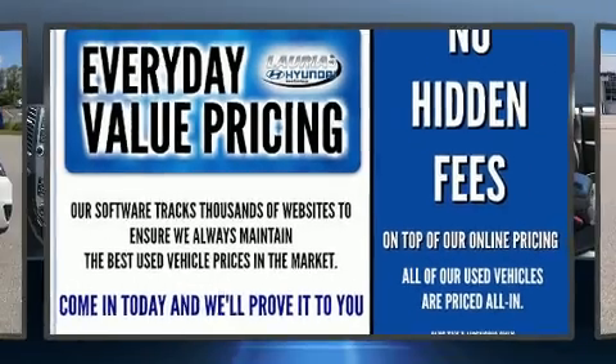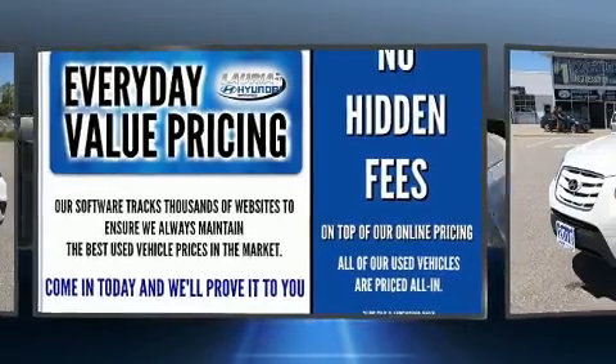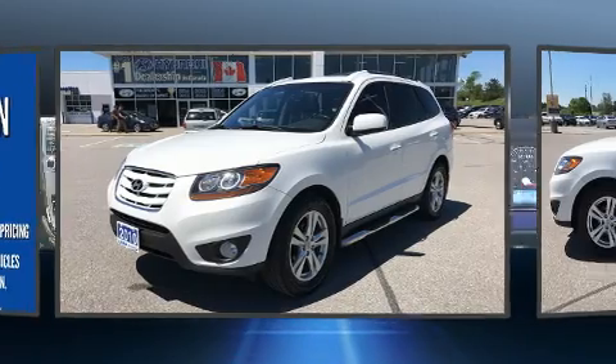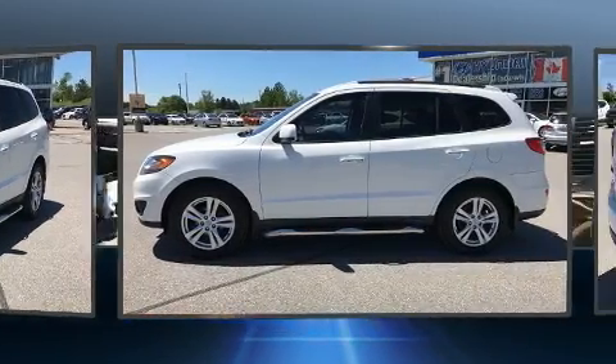Climb inside the 2010 Hyundai Santa Fe. Under the hood, you'll find a six-cylinder engine with more than 270 horsepower. And for added security, Dynamic Stability Control supplements the drivetrain.